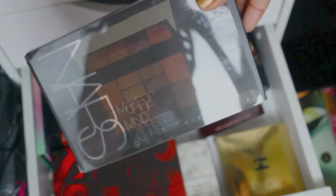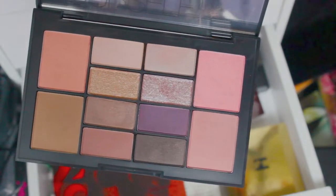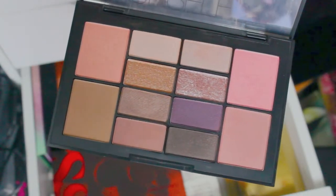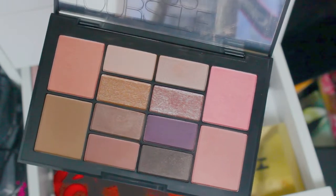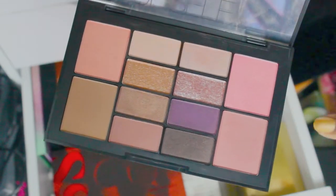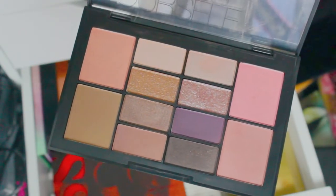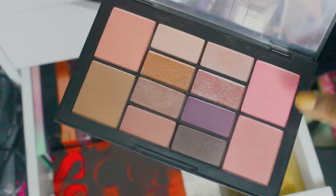Here is another face palette that I really like — this is the NARS Make Up Your Mind. I use this one for travel. What really got me interested was I love that eyeshadow combination — great for work during the day, party at night. I love the blush options and I've used the bronzer as a powder. When I do travel, I like to take this one, especially for the blush combinations.